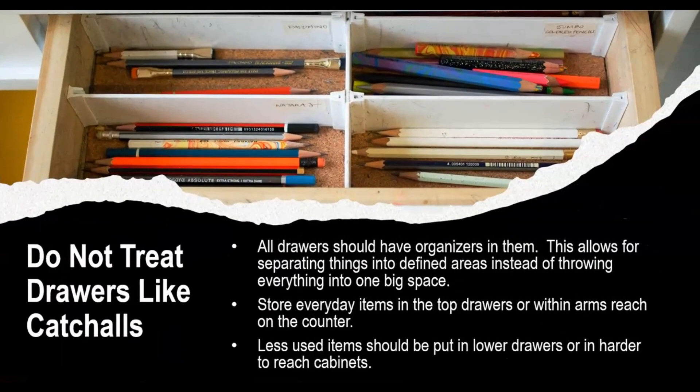Don't treat your drawers like catch-alls. All drawers should have organizers in them. This allows for separating things into defined areas instead of throwing everything into one big space. Store everyday items in the top drawers or within arm's reach on the counter. Less-used items should be put in lower drawers or in harder-to-reach cabinets.